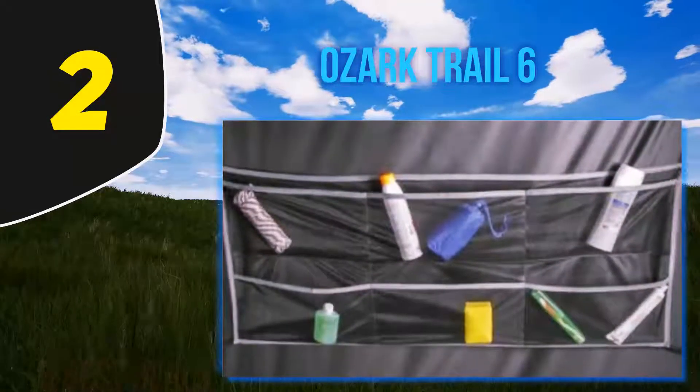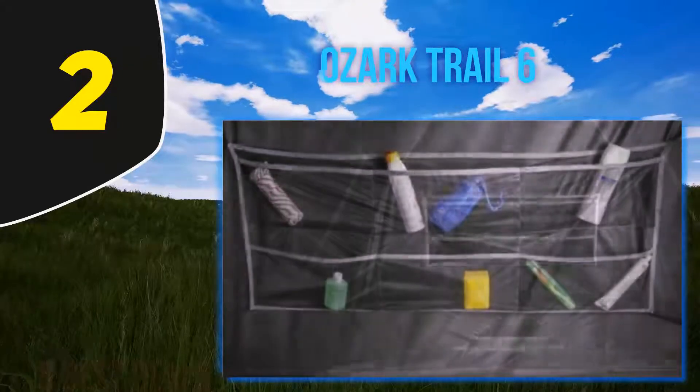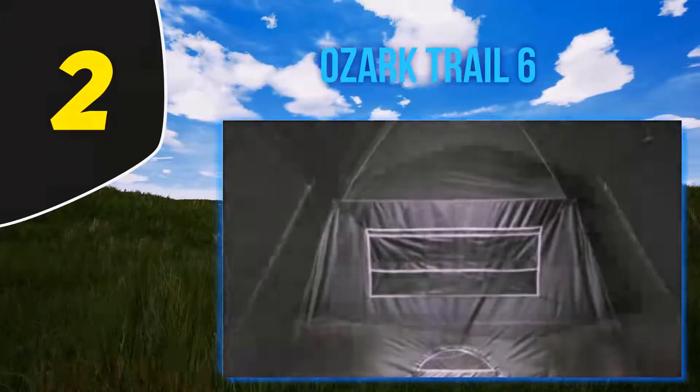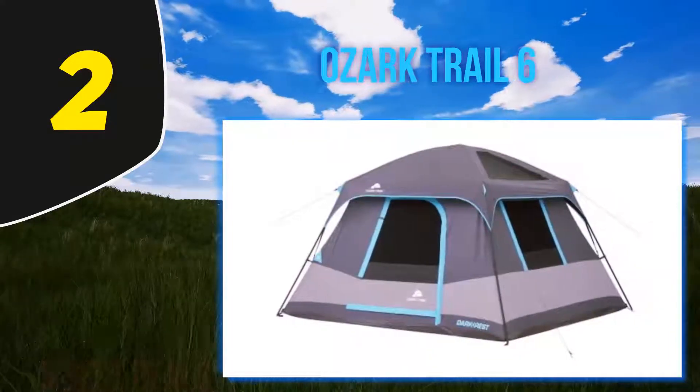Not only this, but it's packed full of cool little features. There is a gear loft integrated internally, which can be used to store your little bits and bobs. Also, a hanging organizer acts as a second storage option. Additionally, there is port access for an electrical cord, so you can keep your phone and devices juiced up.